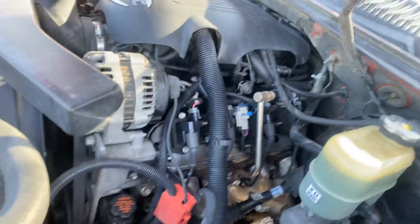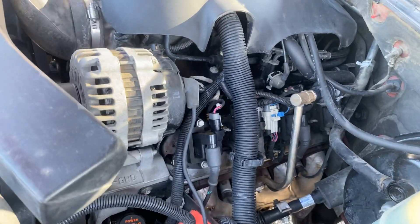The 4.8 LS engine is nice and clean, smooth, quiet.